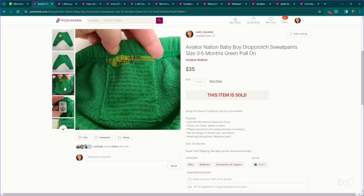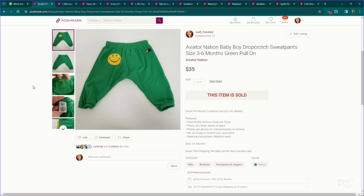This is a brand that performs well in just about any category — it is Aviator Nation. These are a pair of baby three-to-six-month pants, and they sold for $35. So definitely some kids brands you want to look for. Typically the kids brands are not standalone — it's the same brands that are performing well in the adult section. But $35 for pre-owned baby pants, that's crazy — absolutely a great sale.